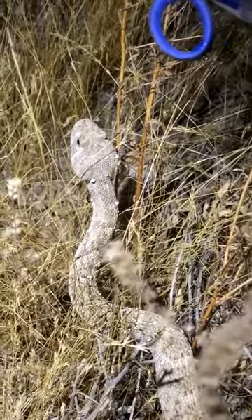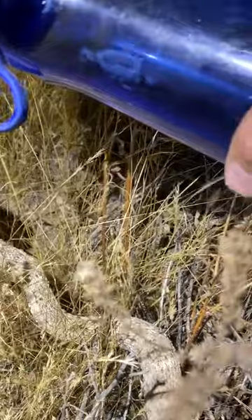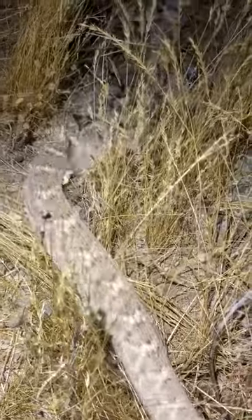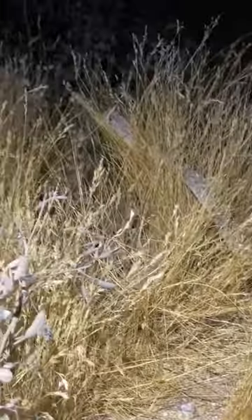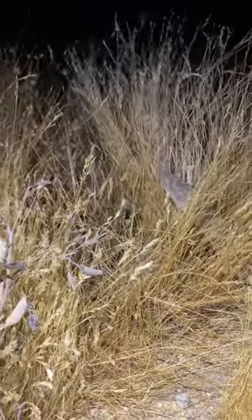I've been trying to give this guy a drink out of my water bottle and he's a little sketched out by it. Sometimes they do it, sometimes they won't. But you can see how well the water beads up on its scales. There are a couple of raindrops falling tonight and I think he'll probably get a drink even without my unappreciated help.